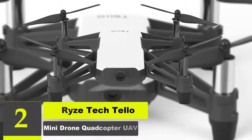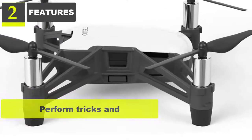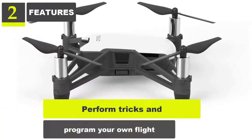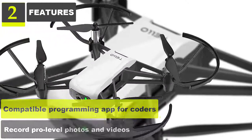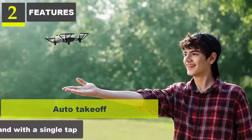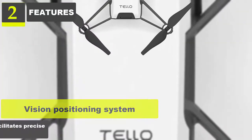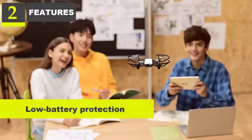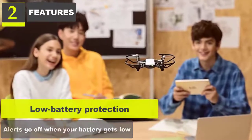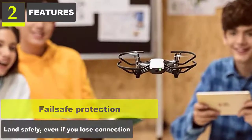Number 2: Riz Tectelo Mini Drone Quadcopter UAV. Features: Perform tricks and program your own flight. Compatible programming app for coders. Record pro-level photos and videos. Auto takeoff — lift off or land with a single tap. Vision positioning system with downward-facing camera for precise hovering. Low battery protection alerts, and failsafe protection that lands safely even if you lose connection.